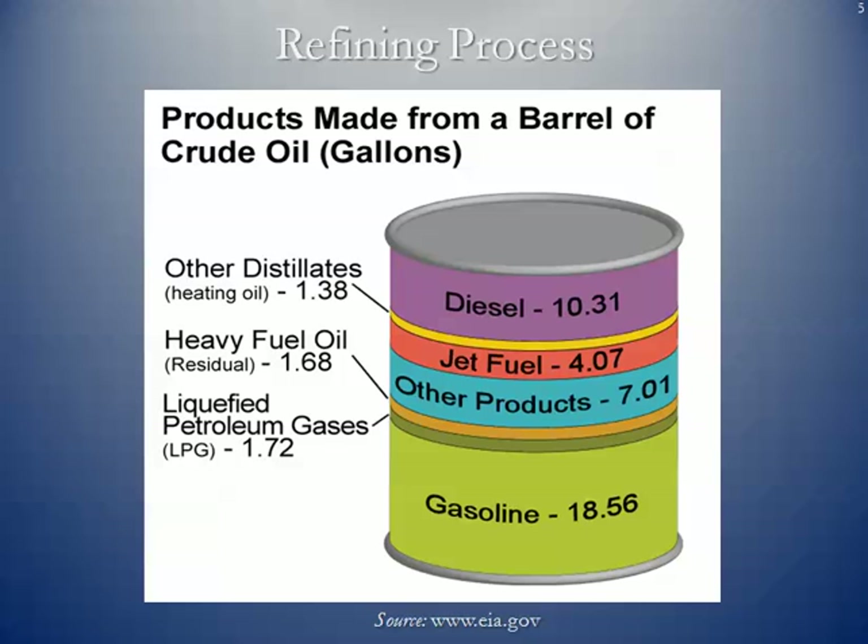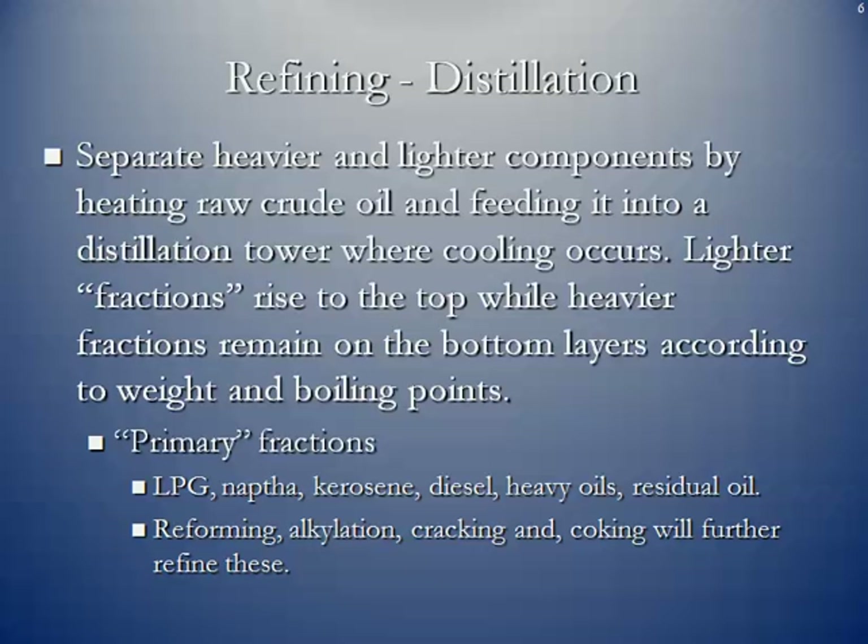Basically the largest component is motor fuels. The distillation process is the same as distilling anything — you heat up the crude oil, and naturally there are going to be vapors and condensation, all representing products derived from raw crude oil. You separate heavier and lighter components by heating raw crude oil and feeding it into a distillation tower where cooling occurs. The lighter fractions rise to the top while heavier fractions remain on the bottom layers according to weight and boiling points. These are the hydrocarbon fractions that can be removed from the complex hydrocarbon molecule that is crude oil.